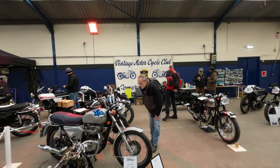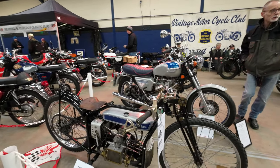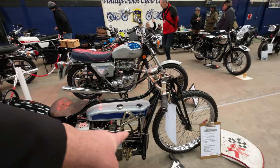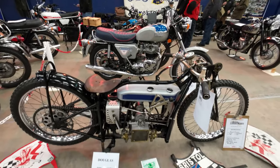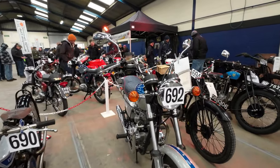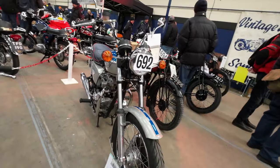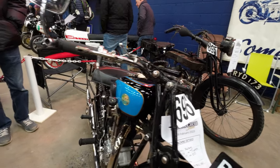Vintage Motorcycle Club Somerset. Douglas - looks long and low, I think speedway dirt track. Wow - you see it's like a boxer engine but mounted longitudinally in the frame. 77 Bonneville Silver Jubilee. Triumph 500 from 1930.